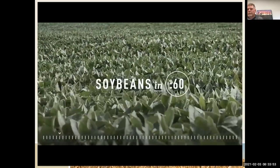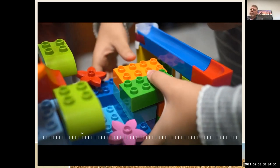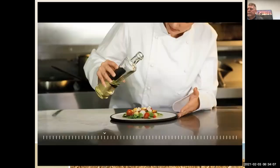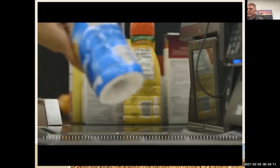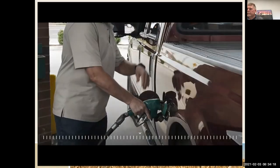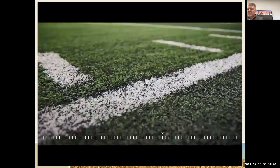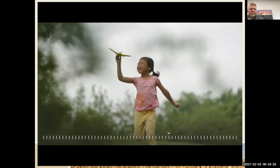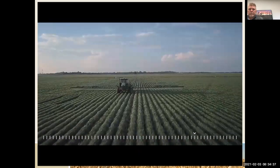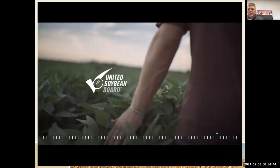Soybeans in 60 — not just soy milk or edamame. U.S. soy is much, much more than that. In fact, you can't live without it. It's in your vegetable oil, it's in your everyday food, and it's in your food's food. It's in your cars and your trucks. It's in your home, your business, and your play. U.S. soy can do all this and still produce more to feed a growing world in the most sustainable manner. We're U.S. soy, and we're honored to be a part of the global challenge of feeding the world.